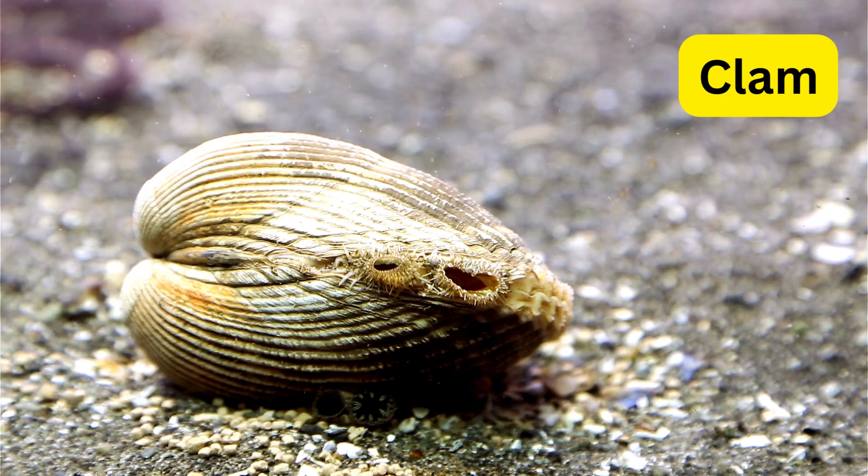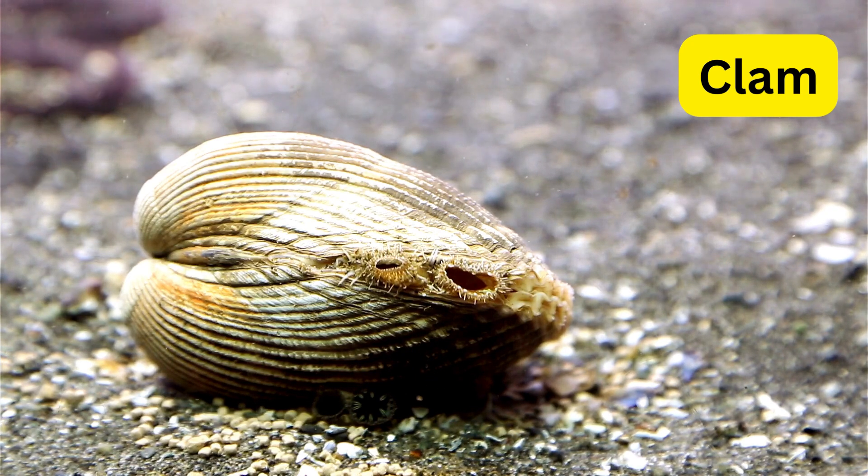C for clam. Clams are like living shells with two halves, and they're experts at burrowing into the sand. They filter tiny food particles from the water, helping to keep the ocean clean.